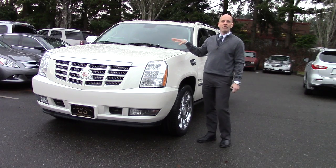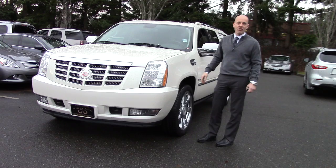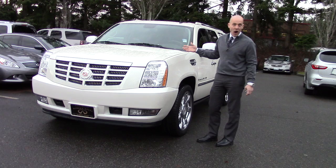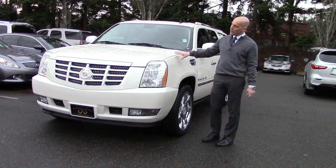I used to own one, in fact, in exactly this color, and it was one of the most satisfying cars I've ever owned. Very luxurious, easy on the eyes, easy to drive, tremendously powerful. This car has 403 horsepower.